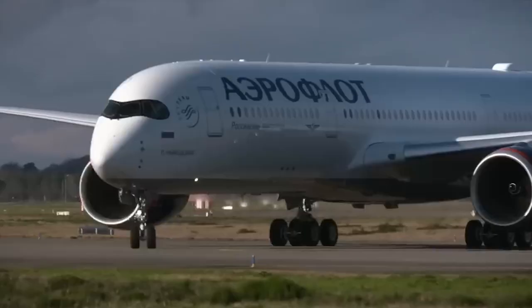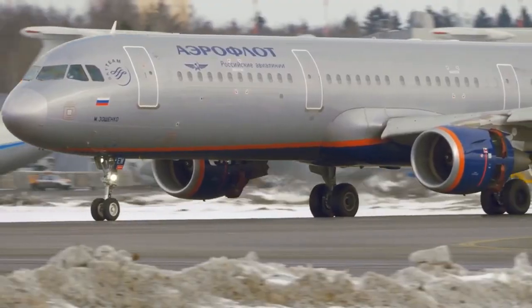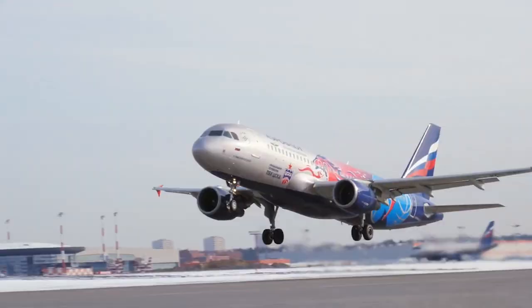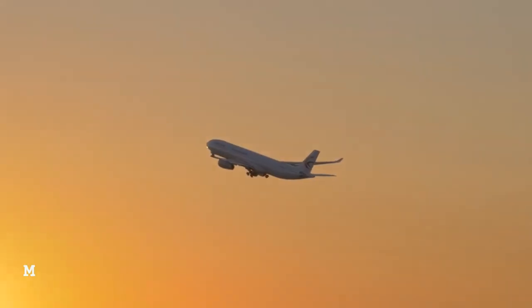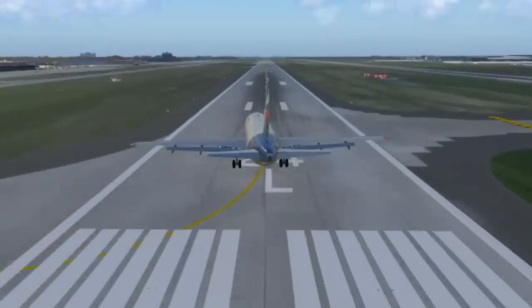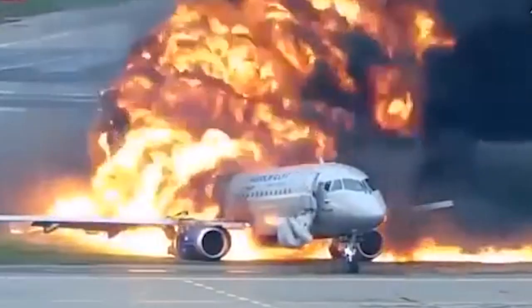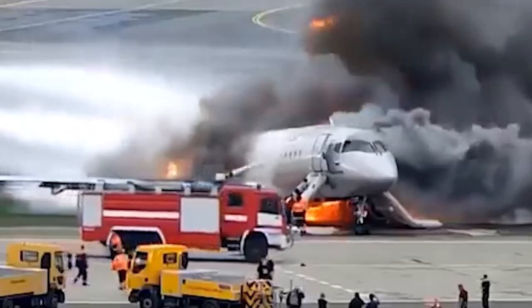Aeroflot Flight 1492 was a scheduled domestic passenger flight from Moscow Sheremetyevo to Murmansk, Russia, operated by Aeroflot. The Sukhoi Superjet 100 aircraft was climbing out on May 5, 2019, when lightning struck it. The aircraft experienced an electrical failure and was forced to return to Sheremetyevo for an emergency landing. It landed hard and bounced, causing the landing gear to collapse, fuel to spill from the wings, and a fire to erupt. The fire engulfed the plane's tail, killing 41 of the 78 people on board.